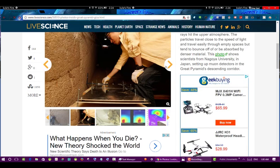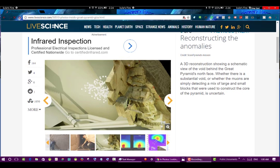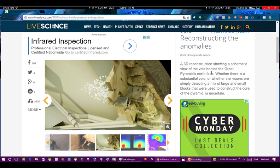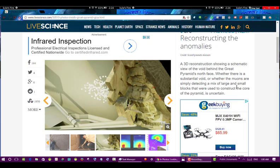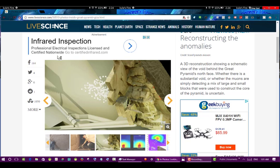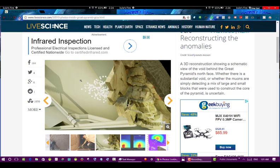When I see these scans, they're finding a void at one of the entrances — they don't know what it's from. A 3D reconstruction shows a schematic view of the void behind the Great Pyramid's north face. Whether there is a substantial void or whether the muons are simply detecting a mix of large and small blocks used to construct the core is uncertain. Well, what if that's because this is actually like a mound, and these are like different fissures and air pockets and natural gouges? Instead of large and small blocks — I think that all does is lend credibility to my theory.